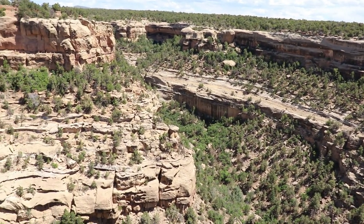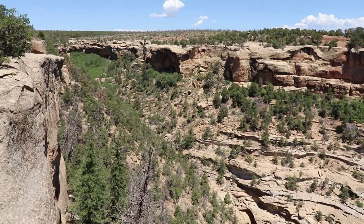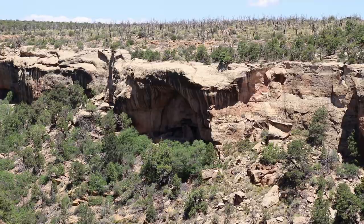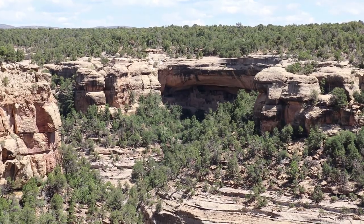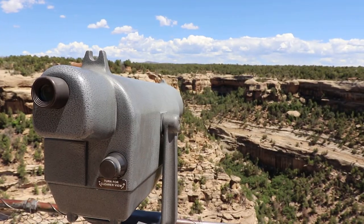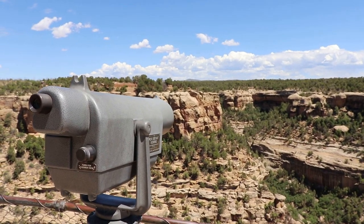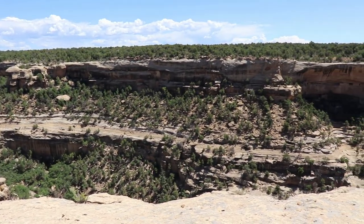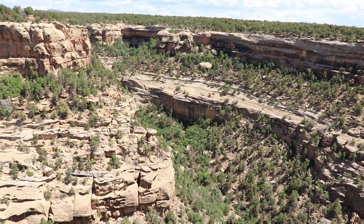This is the Sun Point View, with a wonderful panorama of Cliff Canyon. What's awesome about this overlook is that several cliff dwellings are visible from here. That is the Oak Tree House — those are Anasazi ruins, built below and between the alcoves of the cliffs. And way over there is the largest of them all, the Cliff Palace. Mesa Verde holds one of the largest concentrations of cliff dwellings and archaeological sites in the country, and most of the cliff dwellings are unbelievably well preserved for being 800 years old.